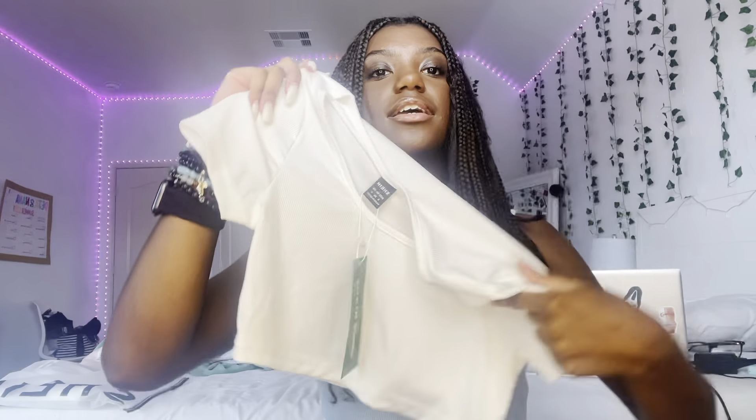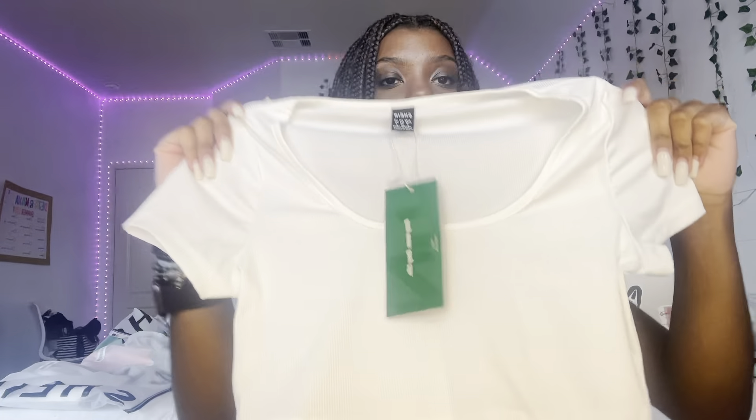The next shirt I got is this little white shirt. I'm not gonna lie, it looks really see-through, but I feel like a lot of white shirts are cute — I love the color white on me. When I tried it on, it's super see-through. I don't even think a bra would work under it; it kind of looks like a swimsuit cover-up because of how thin it is.